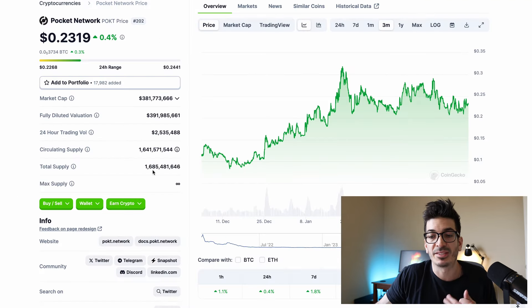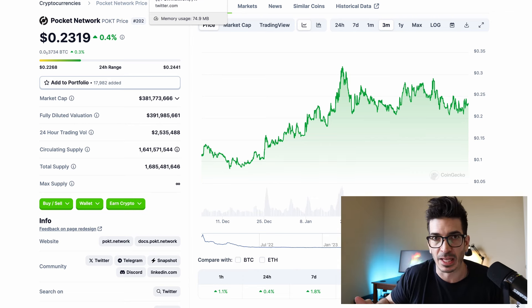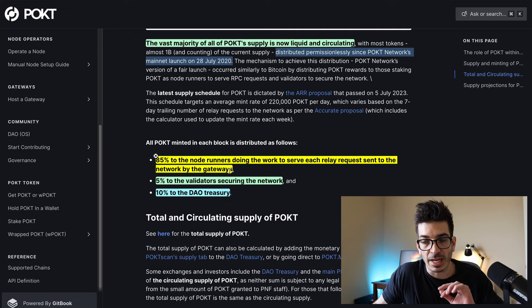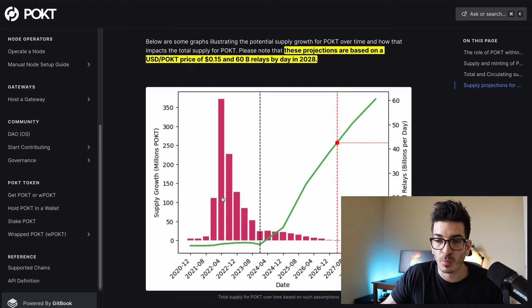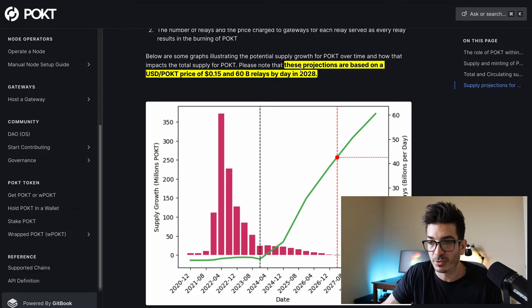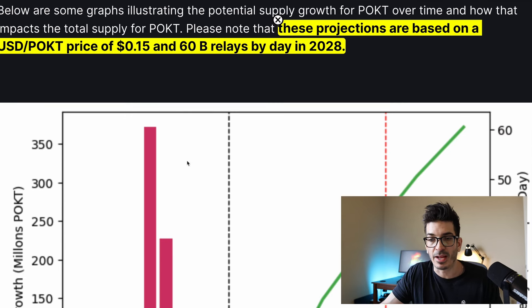Right now the current supply is 1.68 billion. So that means in the last four years or so, there has been 1 billion in new supply, which is a lot. So they do have inflation. But 85% of the rewards daily go to node runners doing the work to serve each relay request. 5% go to validators just securing the network, and 10% goes to the DAO treasury. And this is what the emission schedule looks like — they do have some deflation starting basically in 2028. The projections are based on a USD Pocket price of 15 cents, though it's much higher than that right now, and 60 billion relays per day in 2028.